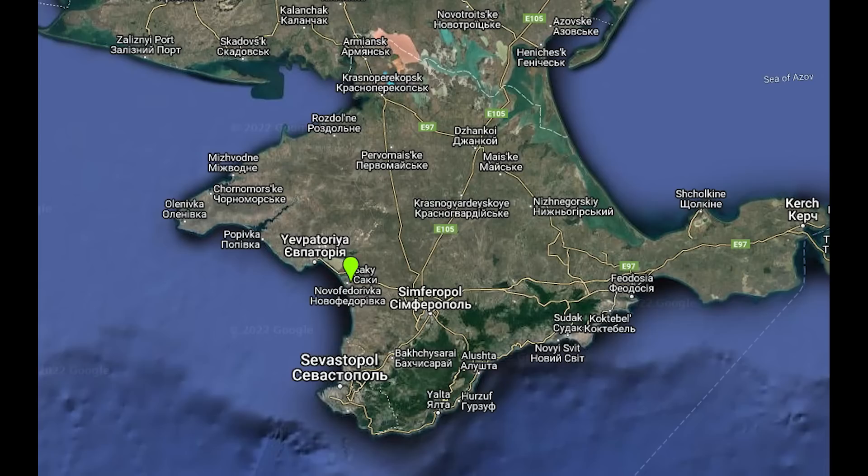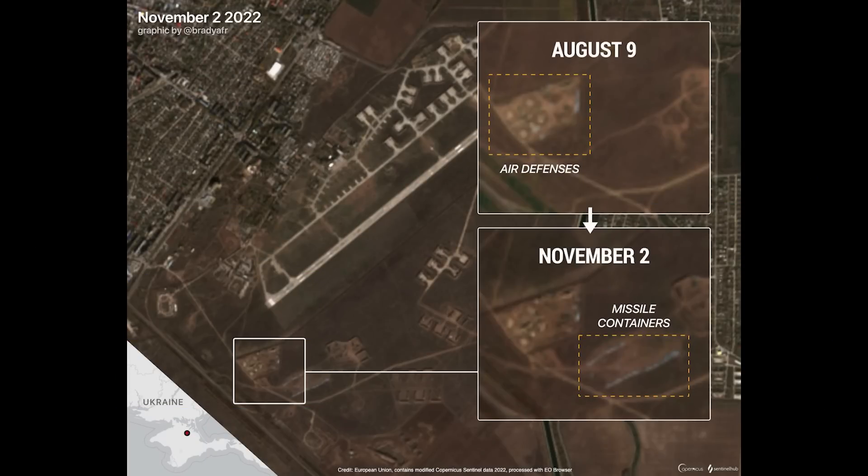Past satellite imagery after the attack showed the aircraft based there include Su-24 and Su-30. The second image isn't as interesting, but still worth a quick peek. This shows a build-up of missile containers at Zhankoi Air Base — again, the graphic is by Twitter user Brady Afik. On August 9th we see a cluster of SAM defences, then on November 2nd the previously empty space near the SAM defences is now filled with missile containers. Given its closeness to the SAM sites, these are very likely anti-air missiles rather than offensive air-to-ground ones to be used by the helicopters based here.